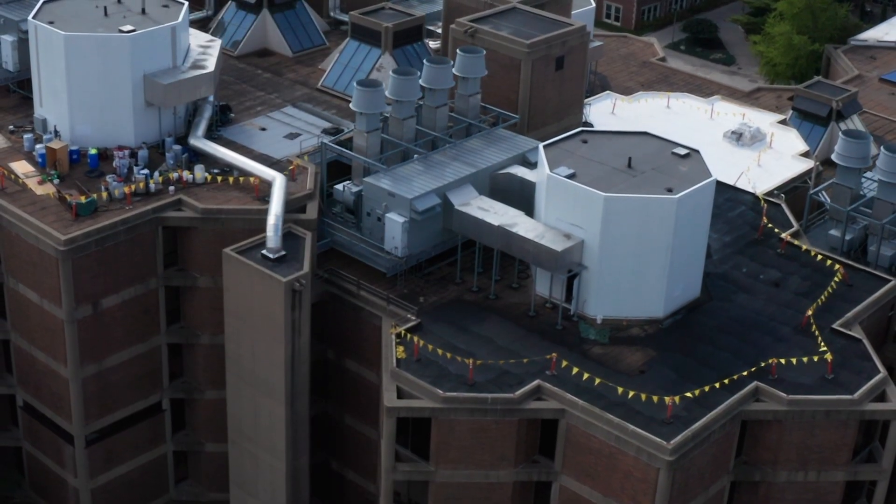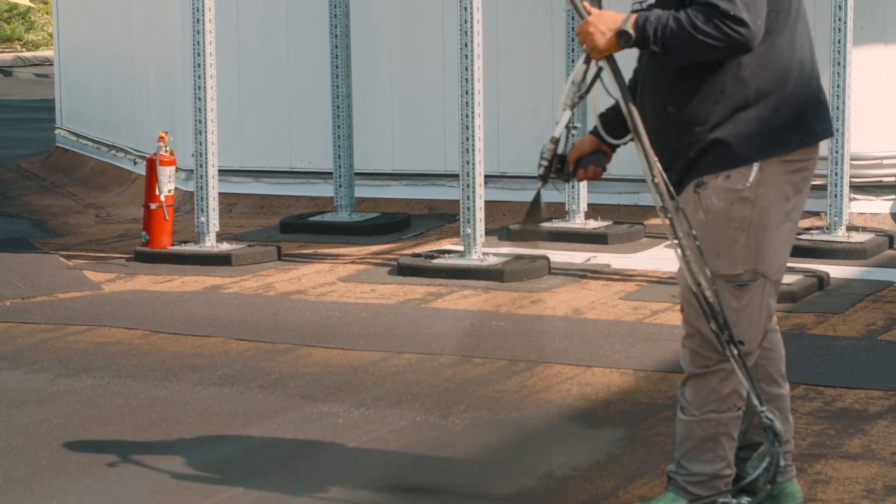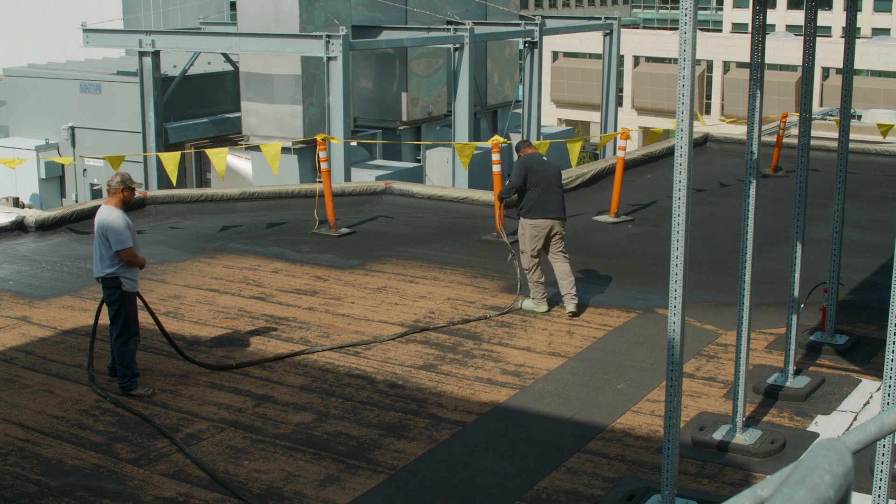I like the versatility of Triton's products and the ability to take a roof similar to what we're standing on now — a roof that's maybe reaching the end of its useful service life — and add value to the customer. We can renew that roof and get another 10, 15, or 20-year warranty out of it.